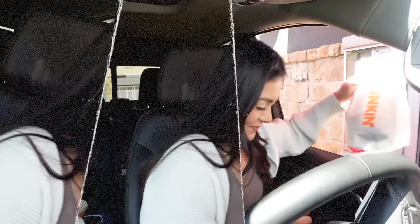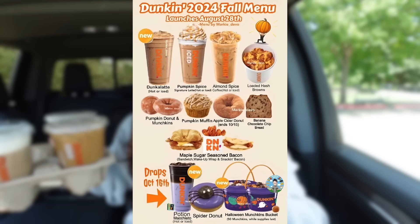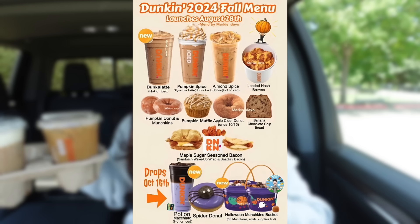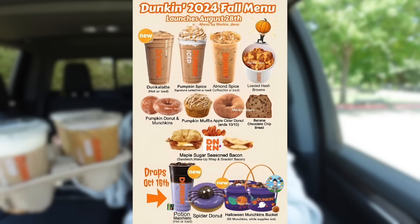I placed a big order at Dunkin' to try most of their fall menu items — seven items total: three drinks and four food items. I have an almond spice iced coffee, pumpkin donut, pumpkin muffin, nutty pumpkin iced coffee, banana chocolate chip bread, apple cider donut, and a pumpkin cold brew with sweet cream cold foam. Let's try the pumpkin cold brew first.